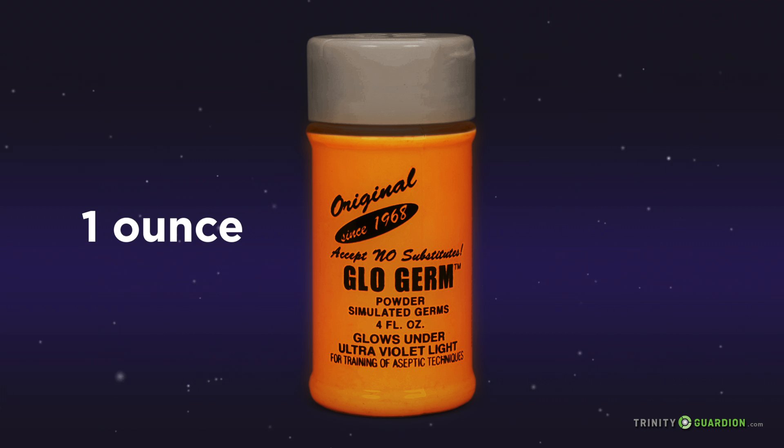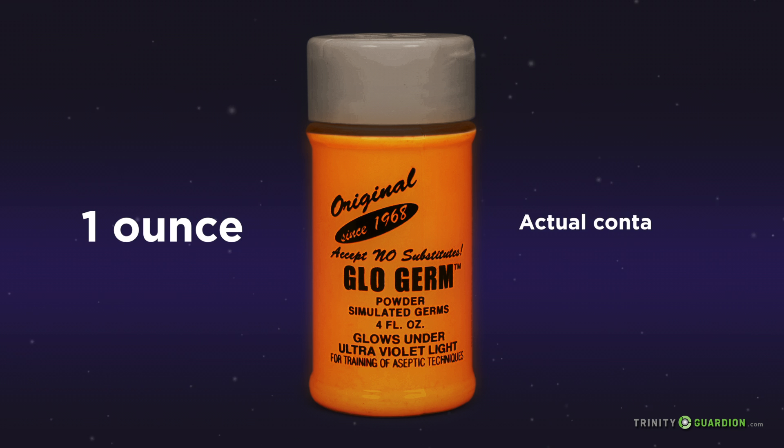We used one ounce of fluorescent marker as a conservative estimate to simulate the contamination already present on a mattress. Actual contaminants could vary widely based on the patient population and their health conditions.